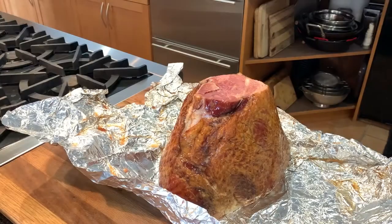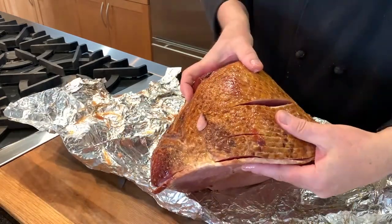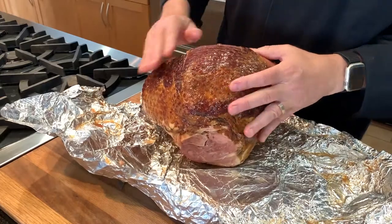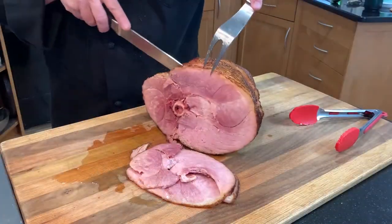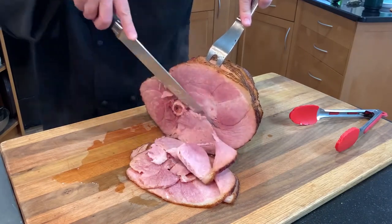Our house-glazed, bone-in, spiral-sliced ham is our perennial best seller. They're consistently lean, tasty, tender, and juicy, and most agree the sodium level is just right. This is a half ham from the shank end, generally about eight or nine pounds each. The sirloin half looks just a little different, but I don't find one to be better than the other.